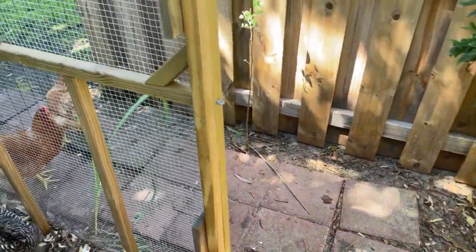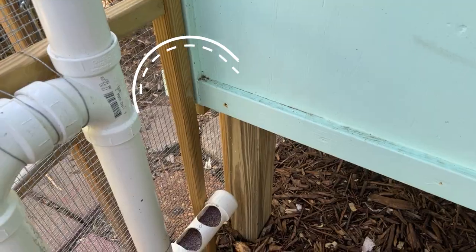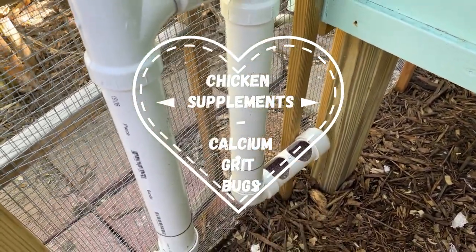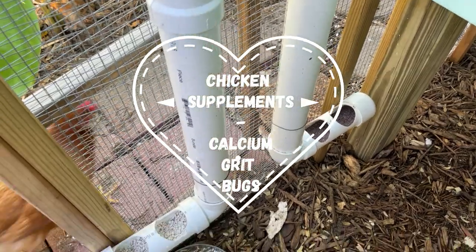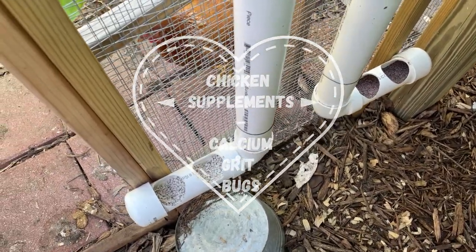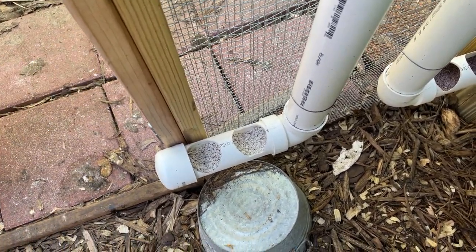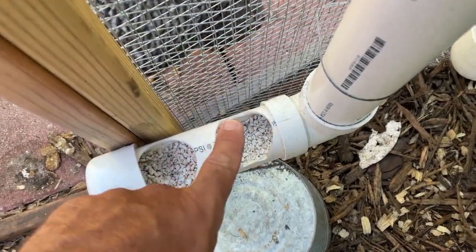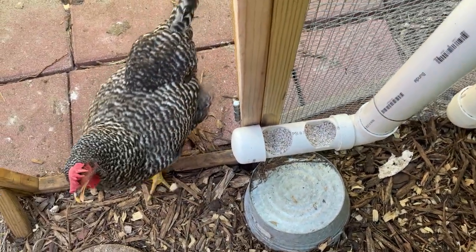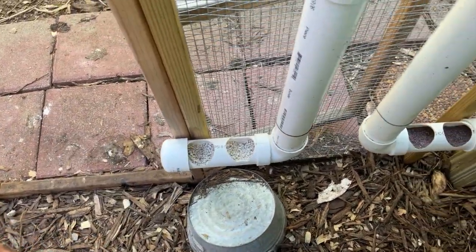The only two supplements I feed the chickens are: one, grit — crushed granite, which chickens need to digest their food; and two, crushed oyster shell for calcium — it's almost pure calcium carbonate. They chow that down when they need it; it helps them make good quality eggs. They'll go and pick at that stuff as needed.